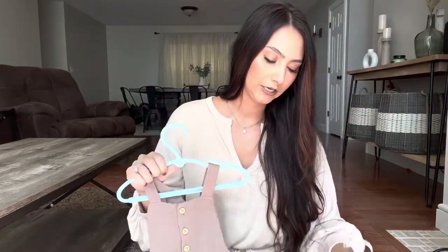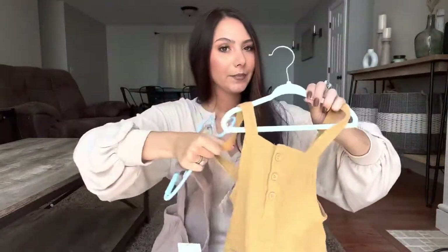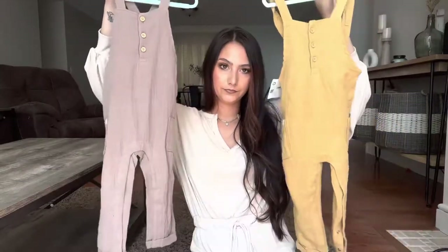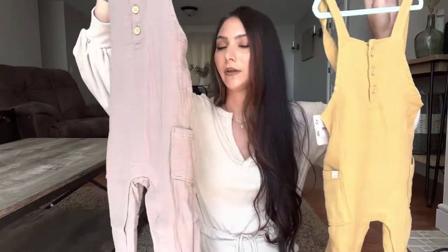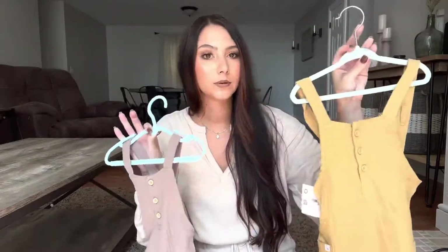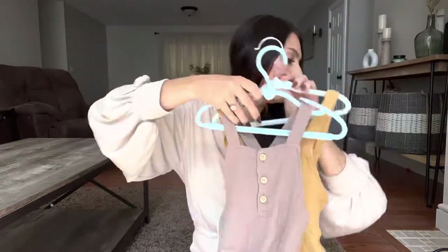From Amazon I also got these two little overalls for Bodie. We have family pictures coming up and I'm thinking he could wear one of these. They also had these in different colors — they're by Little Planet by Carter's, so you could probably find them on the Carter's website as well. I got them off Amazon and will link them below. I just thought they were really cute for fall.